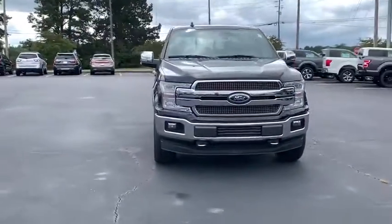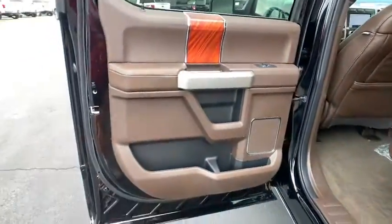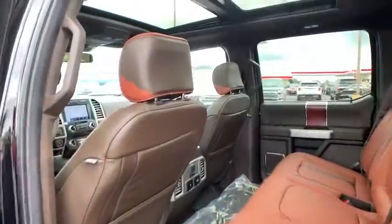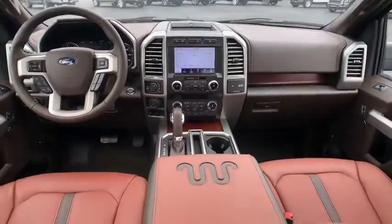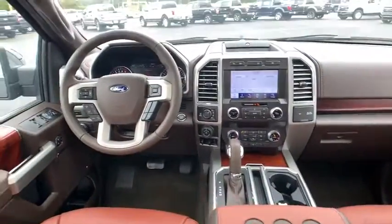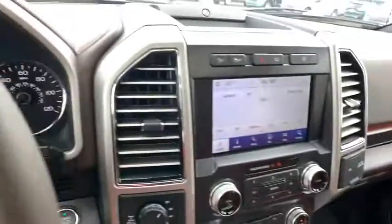Rear window defroster. Security system. Panic alarm. Overhead console. Remote keyless entry. This beauty is sure to make you the talk of the neighborhood, so call or drop in for a test drive today.